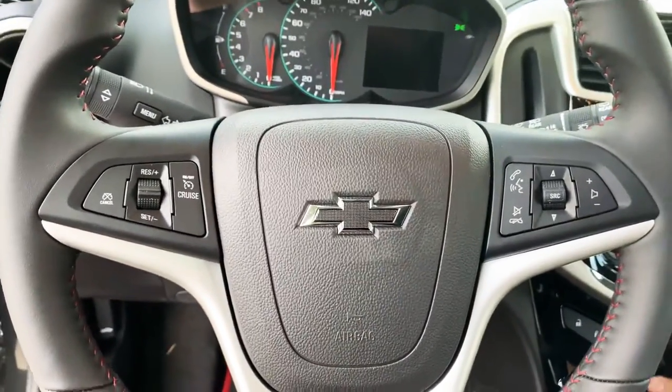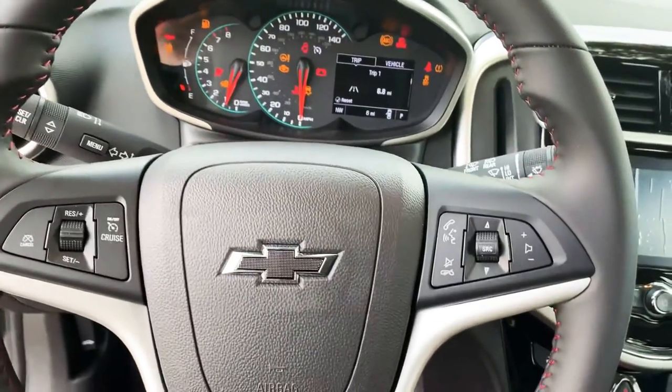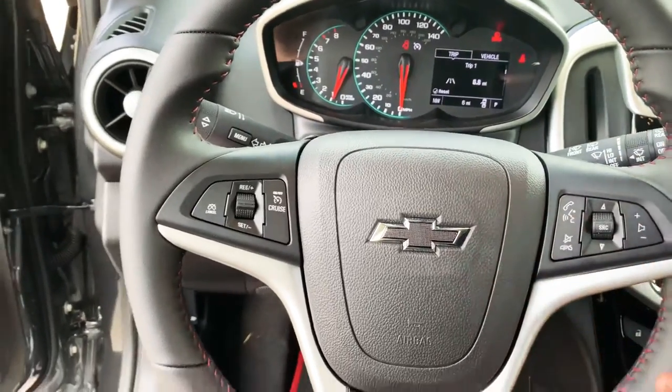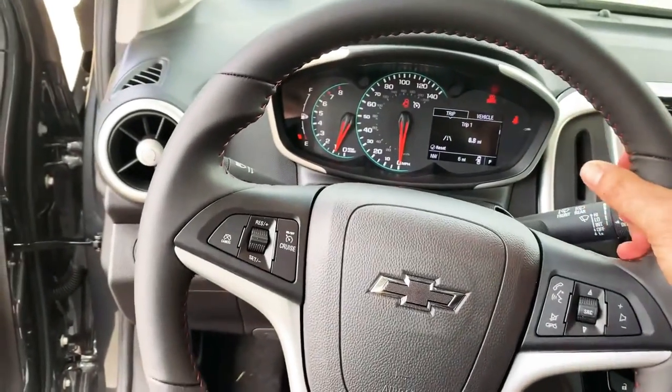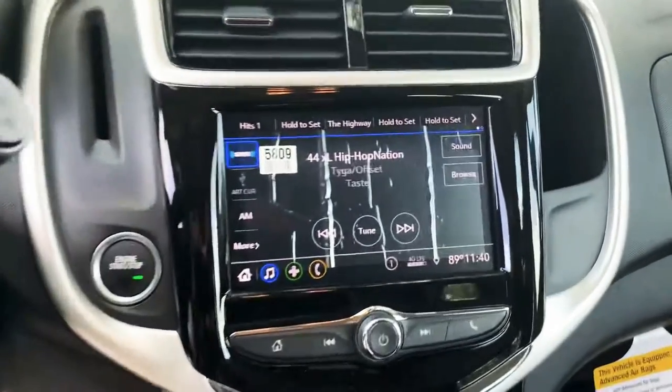I'll go ahead and turn the AC down just to show that works. This one does have all the Bluetooth hands-free, the black bow tie again with the RS edition. I love the stitching on this steering wheel — it just feels amazing. There are only six miles on this car; it is as new as it gets.